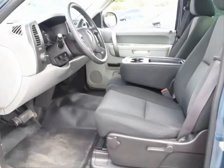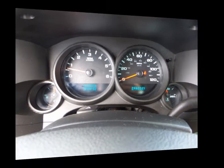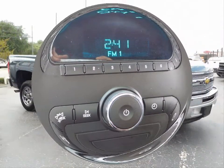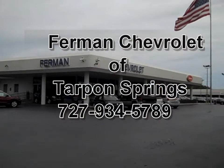Some of the features are an AM FM CD MP3 stereo and a 6 speaker sound system, cruise control, single zone manual climate control system, daytime running lamps, dual halogen composite headlights and much more. Stop by and see Chevrolet sales today.